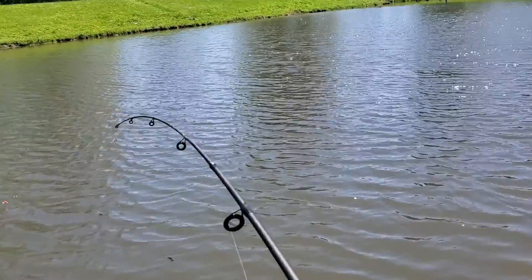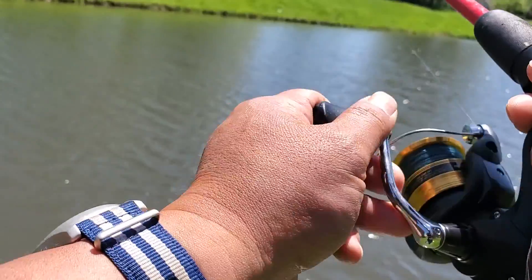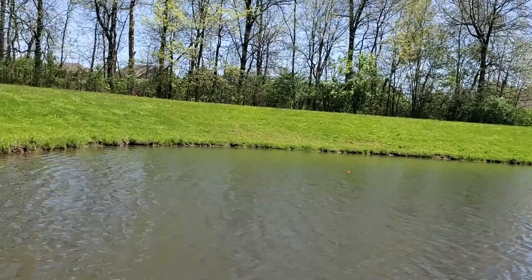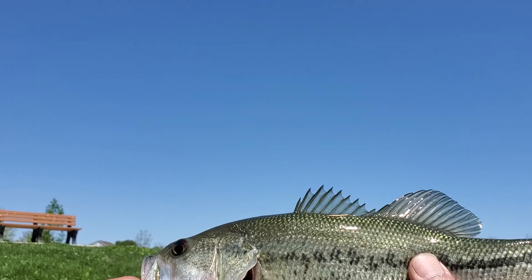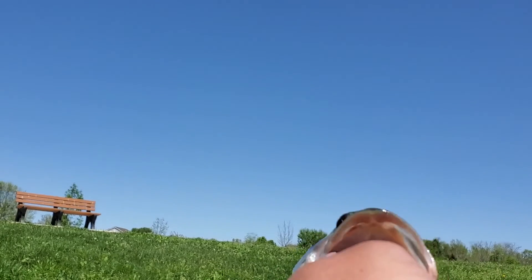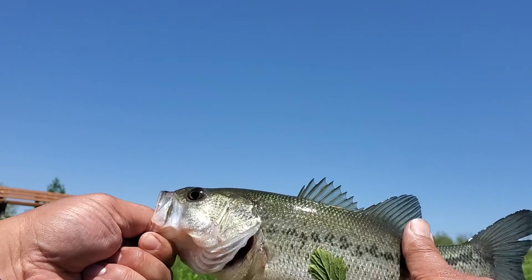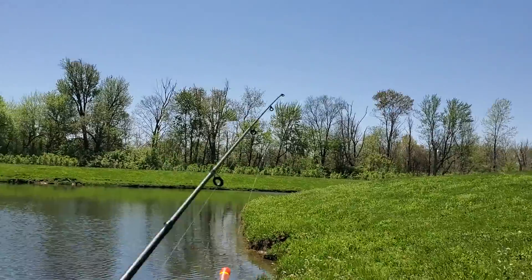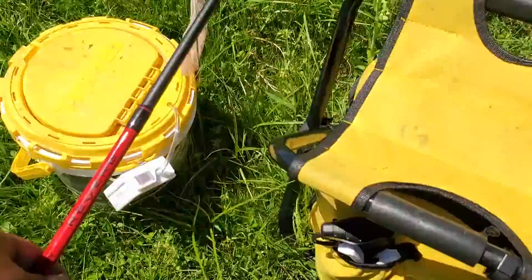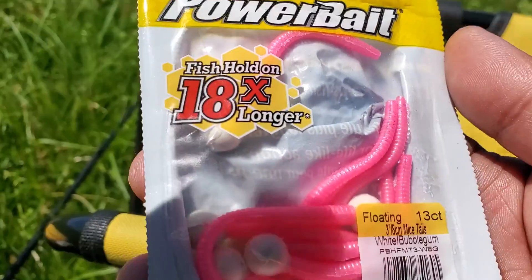Yes! There we go - haha, there it is folks! Our first catch of the day using a shiner - probably about a quarter-pound bass. Not too shabby folks!